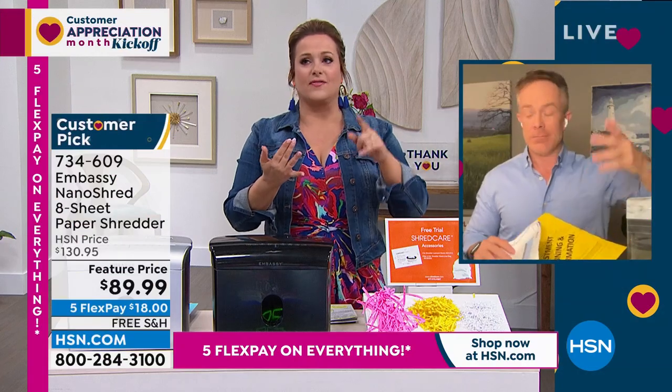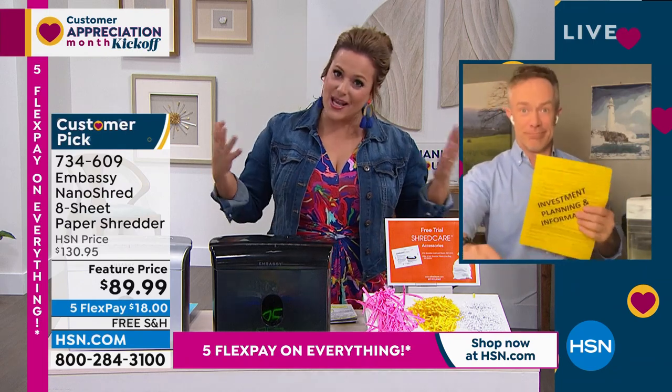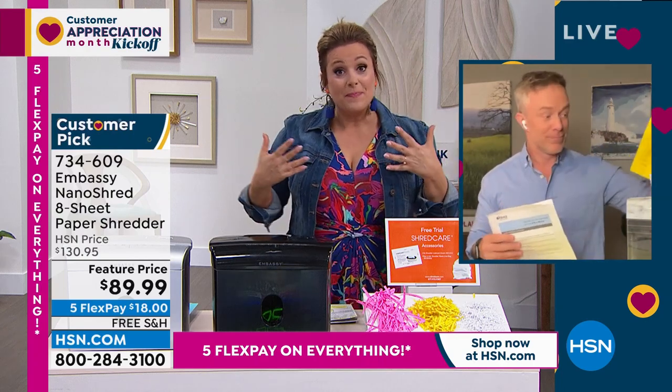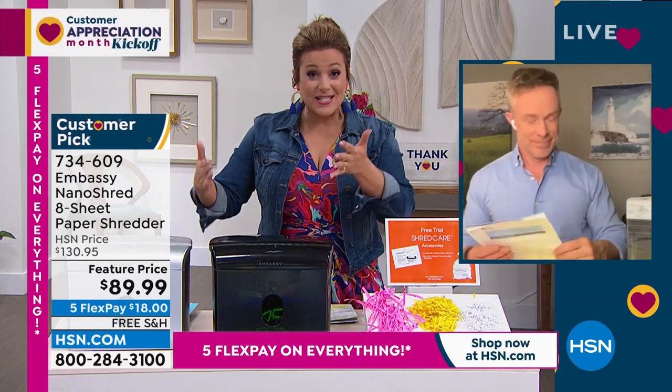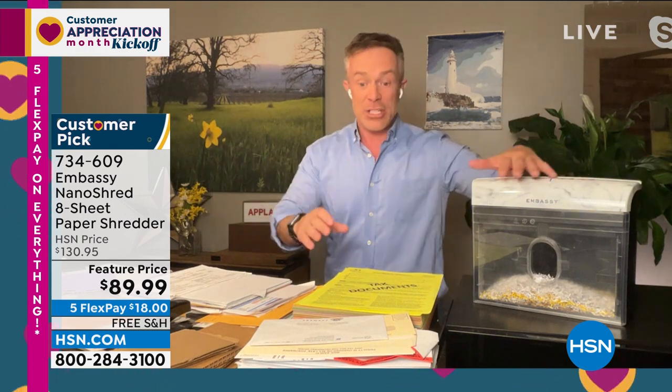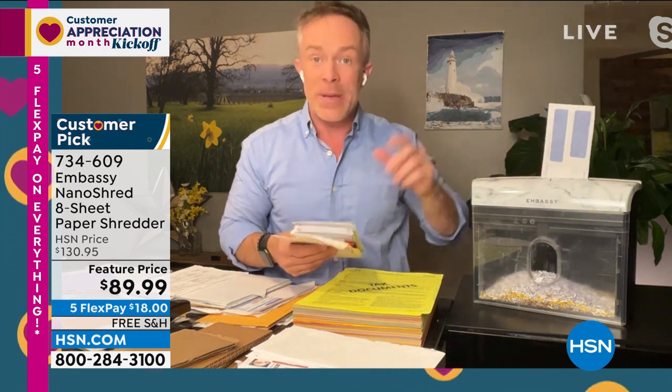Every home in America should have a shredder. You can't go a day without reading about identity theft. You don't want anybody diving in the bin when you put your garbage out at night. Make it hard for them — shred it. Nano cut is government-level protection. Embassy made it a convenient footprint. One in seven of us fall victim to identity theft because the shredder is in another room. This countertop setup is great by the front door or the kitchen — oh, I don't need this, let's just shred it.